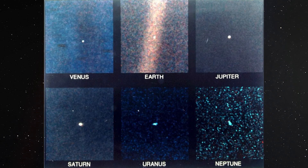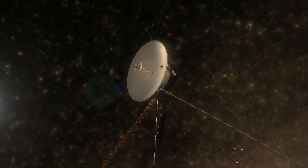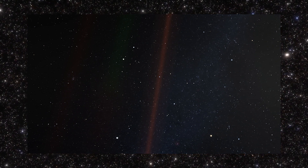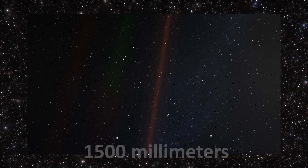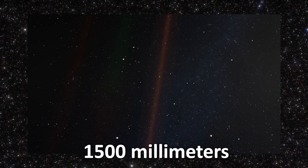To capture these images, on February 13, 1990, Voyager 1 conducted a three-hour warm-up of its cameras. Following this, its instruments were directed towards Neptune. The photograph was created using a single wide-angle camera, but each of the planets was individually photographed using a narrow-angle camera with a focal length of 1,500 mm, specifically aimed at the respective planet.